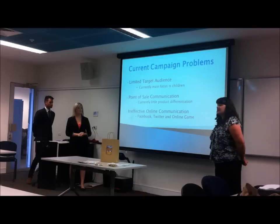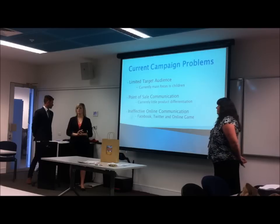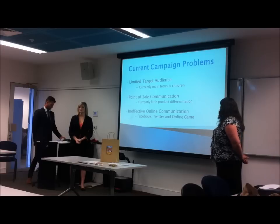Another problem is point of sale communication. Currently there is little product differentiation, so we'd like to review that, and also improve effective online communication through Facebook, Twitter, and an online game.